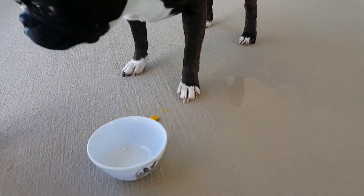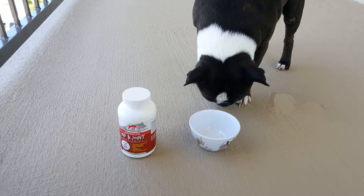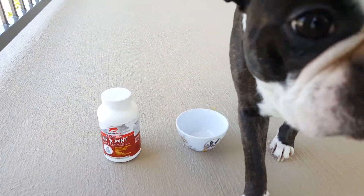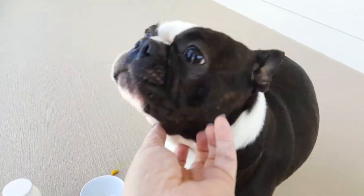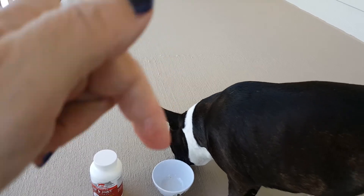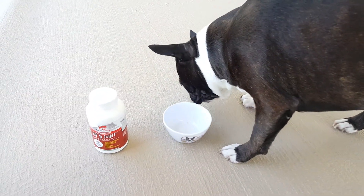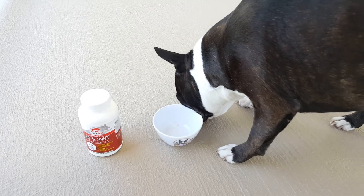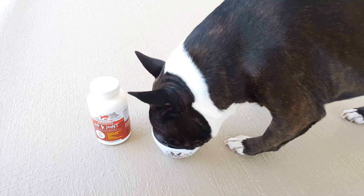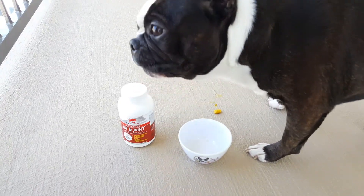I just wanted to fulfill my promise to Various Pets that I would do a video for their supplement. I'll put a link in the comments and description so you can try some for yourself and let me know what you thought. Again, it's a 100% money-back guarantee. Thanks for watching — bye!